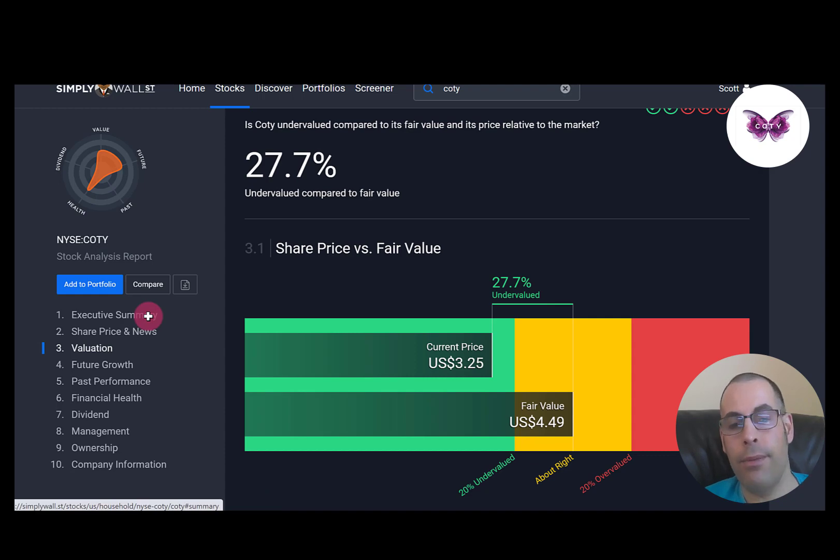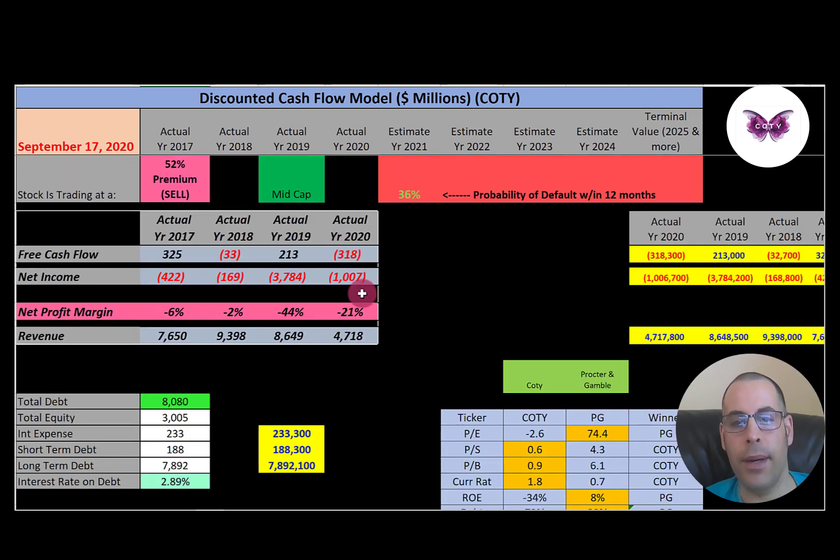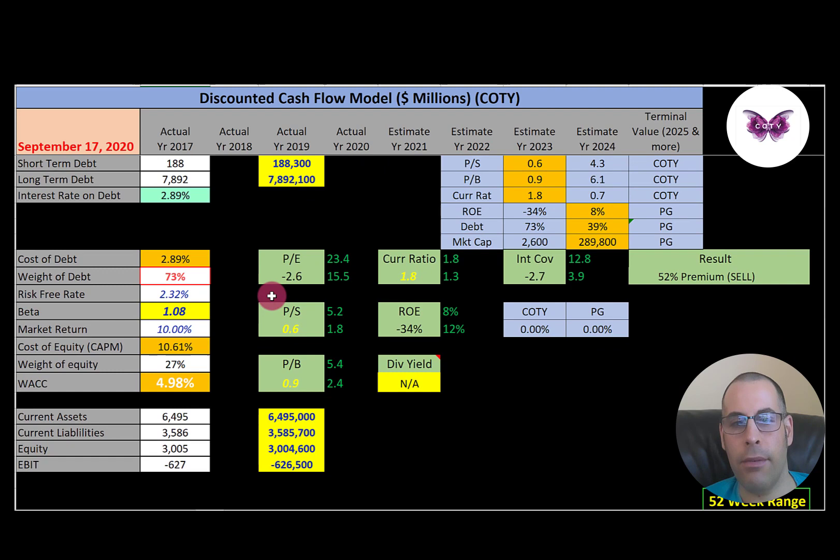Simply Wall Street values Coty at $4.49, saying the stock is undervalued. Looking at the price history, the stock was trading well over $30 but is now below $4, having dropped quite a bit. Looking at financial ratios: PE is negative because earnings are negative; price to sales is a good 0.6; price to book is a good 0.9.